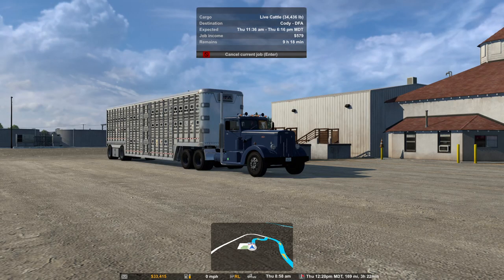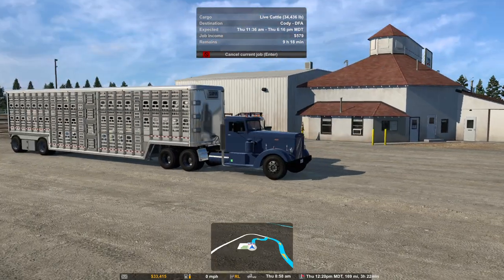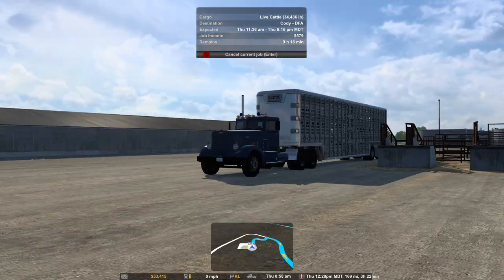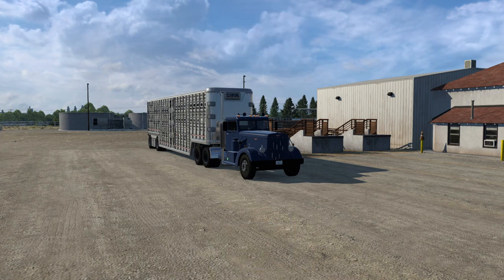Welcome back to ATS. As you can see, did a thing — got the Peterbilt. I think it just makes more sense long term; we'll be able to throw a cab on here, a sleeper, and do long hauls. So today we're hauling some live cattle out of this farm. Let's get that out of there, hop in the truck, and get on the road.